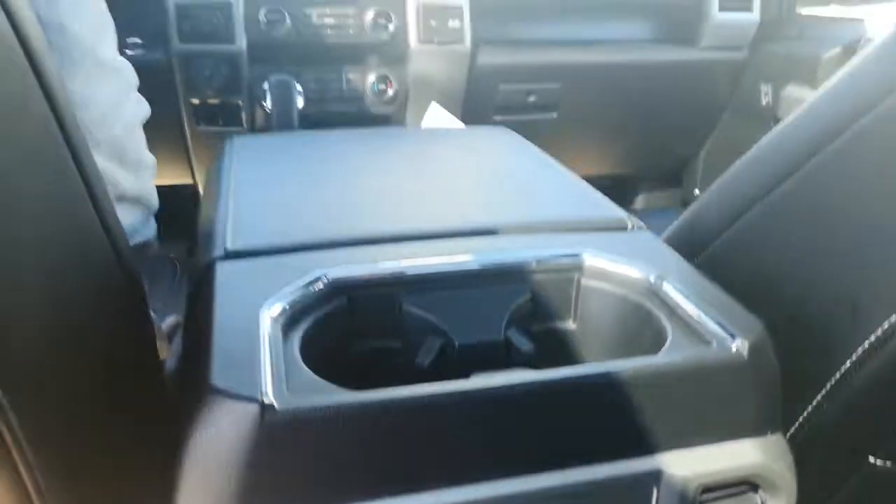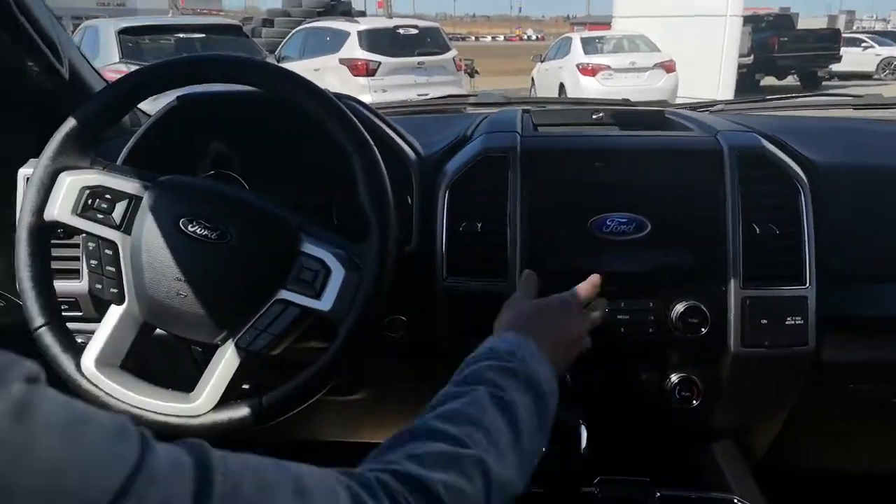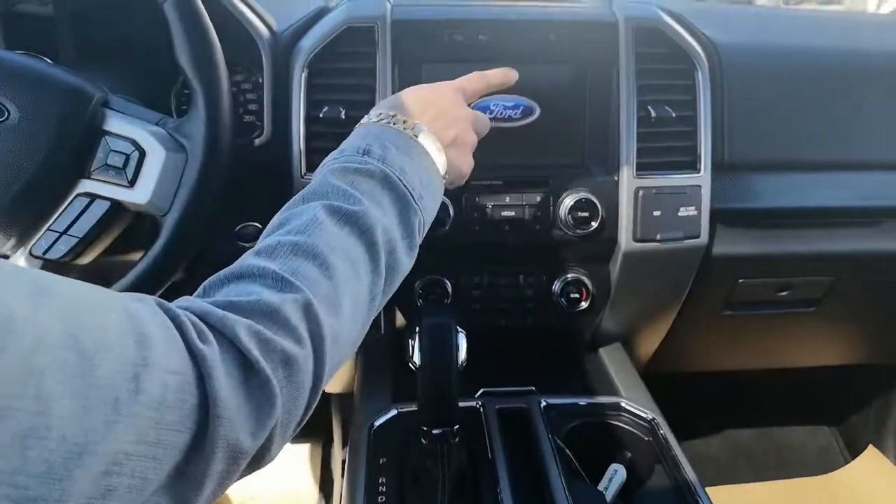So power seats on both sides, heated and cooled seats, heated steering wheel, you got a big touch screen, and your auto start-stop engine.